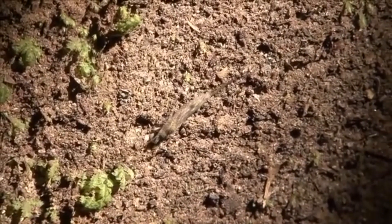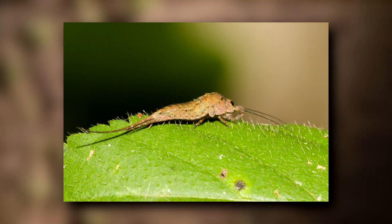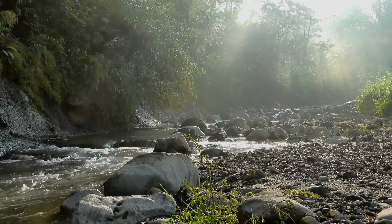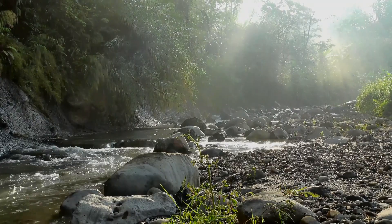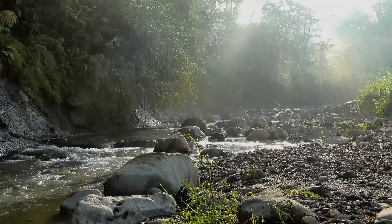Bristletail common names are confusing because, although rock bristletails are classified in a separate family, both rock and jumping bristletails jump. It's also worth noting that jumping bristletails can also be found on rocks, so their common names don't really focus on anything specific to their family.